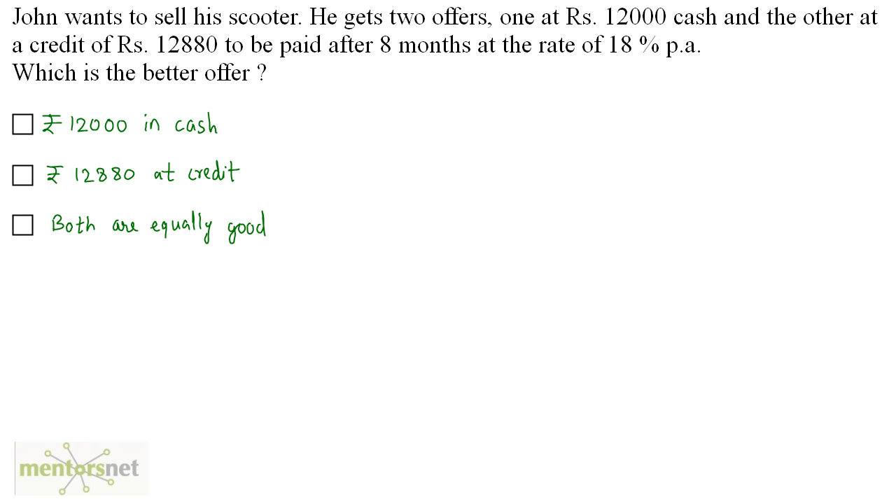John wants to sell his scooter. He gets two offers: one at Rs 12,000 cash, and the other at a credit of Rs 12,880 to be paid after 8 months at the rate of 18% per annum. Which one is the better offer?